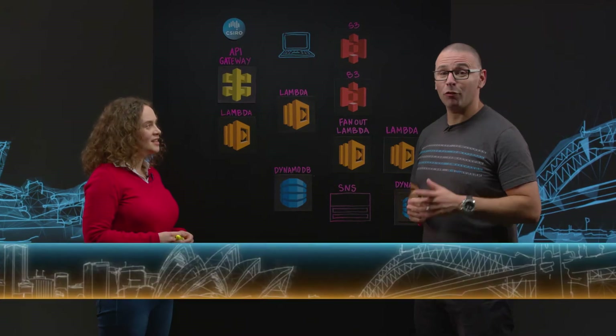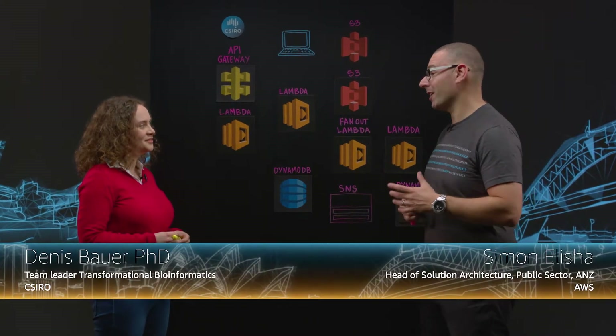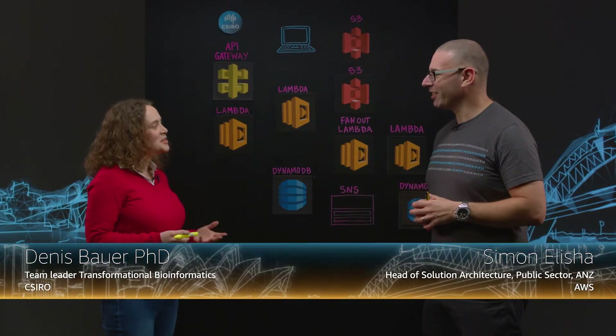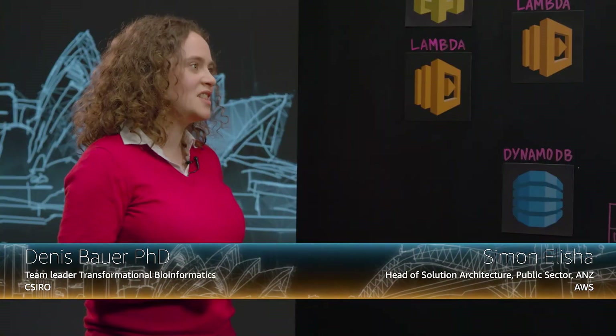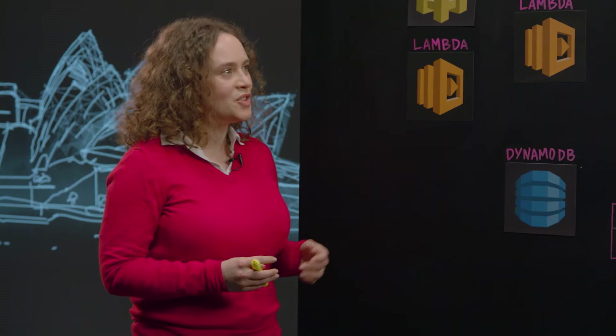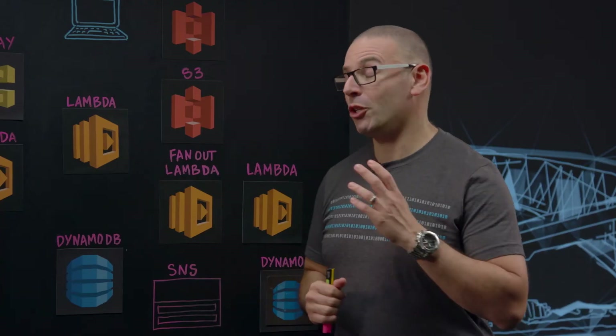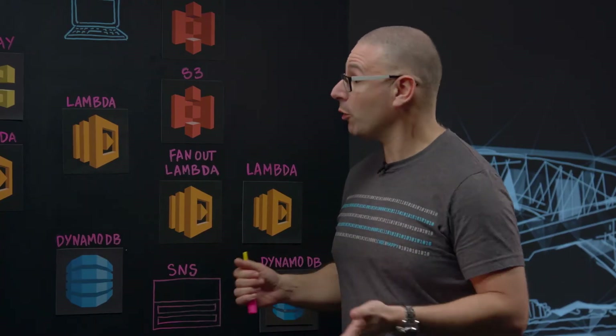Hello, welcome to This is My Architecture from Sydney, Australia. Today I'm joined by Dennis from CSIRO. Welcome Dennis. Thank you Simon. What does CSIRO do? CSIRO is Australia's government research agency and we translate research into products that people use in their everyday lives. For example, we invented fast Wi-Fi. Can't live without fast Wi-Fi! But you do research into something far more serious that has health implications.